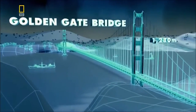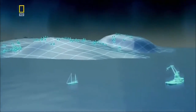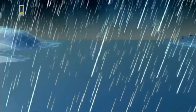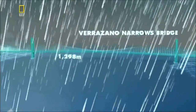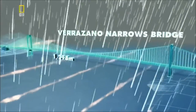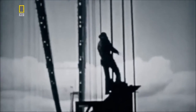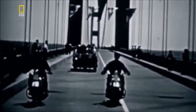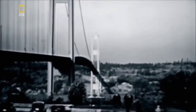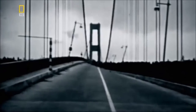Building taller allows suspension bridges to span greater distances. But as their decks get longer, they're also more likely to twist and bend — they must now be designed to resist a particularly destructive force of nature: wind. In 1940, a new bridge opens across the Tacoma Narrows in Washington State, and finally the bridge collapses.